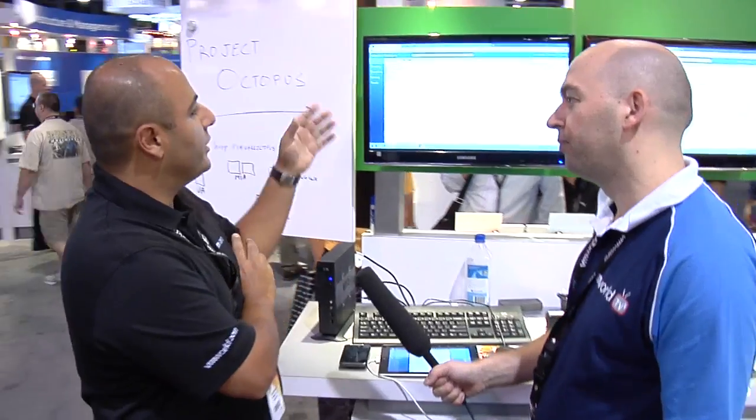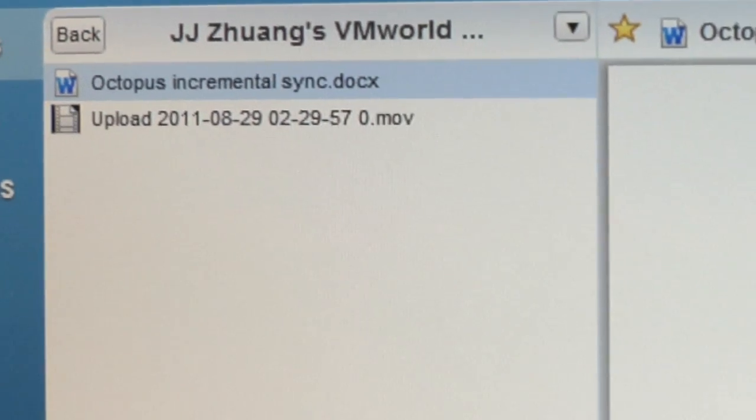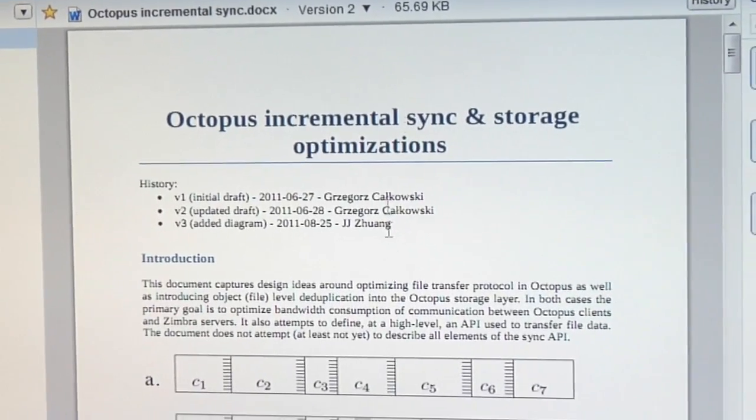So on the screen we have the Octopus web client. If you invite external users to come and access your documents, they'll be invited to the web experience. Here's a shared folder that I have access to. Here's a specification. You can see that I can access the documents in high fidelity right there in the browser without requiring the native application to do that.